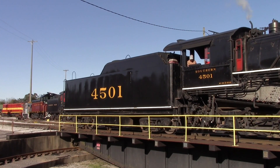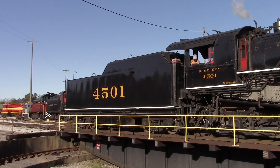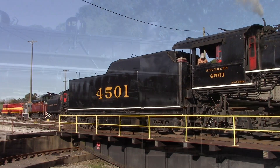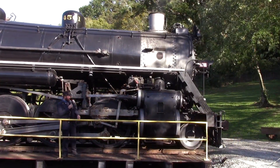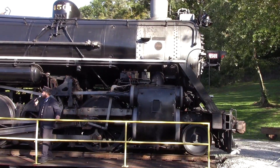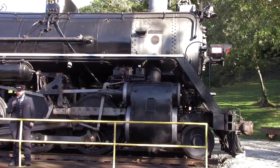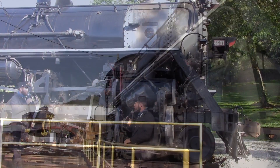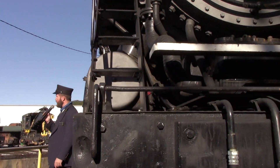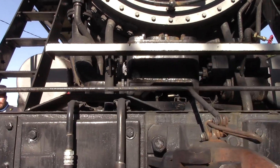Of those 485 locomotives, 484 have been cut up for scrap. 4501 was saved because in 1948 it was sold to the Kentucky and Tennessee Railway at Ferns, Kentucky, for a little over eight thousand dollars. It was later sold again, and a restoration that began in 2011 was completed in 2014 at a cost of roughly $1.5 million.